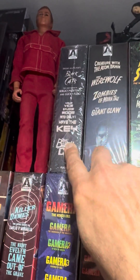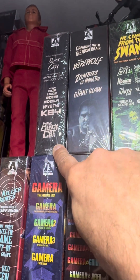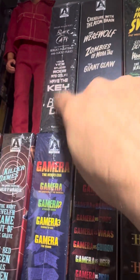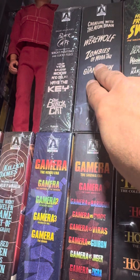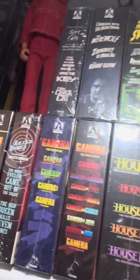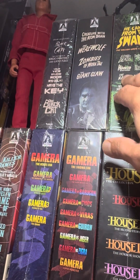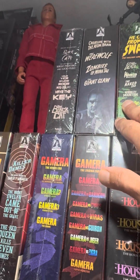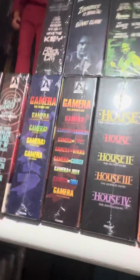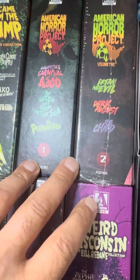I'm going to move the camera up here now because the Arrow continues up here. Black Cat — Your Vice Is a Locked Room and Only I Have the Key — the Black Cat. Creature from the Atom Brain, The Werewolf, Zombies of Mora Tau, The Giant Claw. And then you've got another set here: Sting of Death, Death Curse Tattoo, Hooked — something or another — The Naked Zoo, Mako: Jaws of Death, Whiskey Mountain, The Swamp. And then this is the American Horror Project volumes one and two, which I don't really love but I got them anyway.